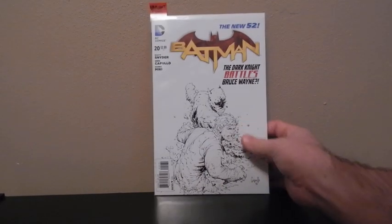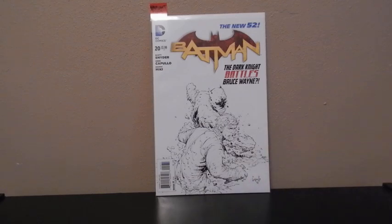This one right here is Batman No. 20. This is a variant, a 1-in-100 variant. It's got the Scott Snyder and Greg Capullo.